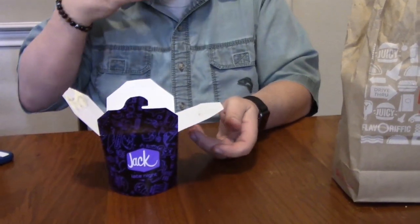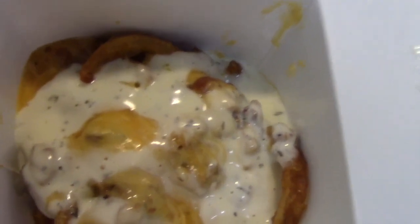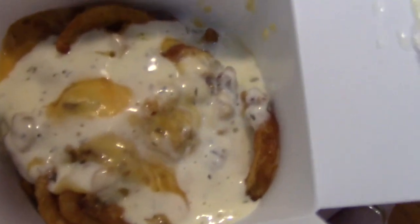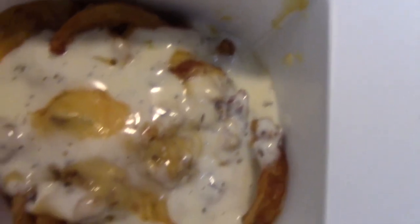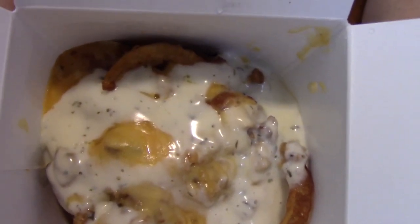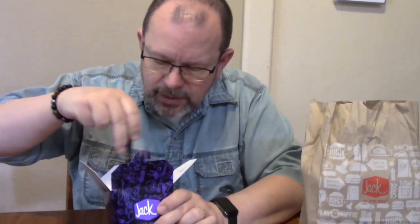I got the triple cheese and bacon. What this has on it is three types of cheese: a yellow cheese sauce, white cheese sauce, and shredded cheddar, a drizzle of ranch — which looks like more of a bucket of ranch — and pieces of bacon, all on top of their curly fries. And they loaded this sucker down, let me tell you.